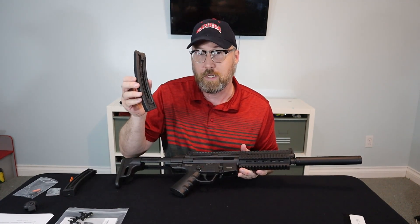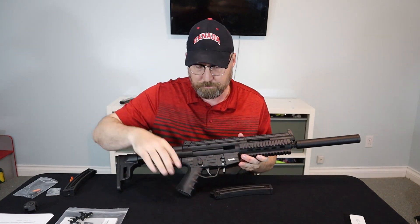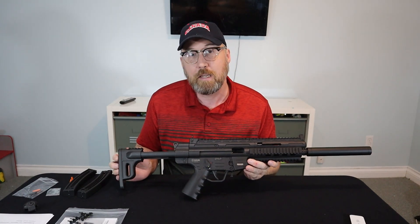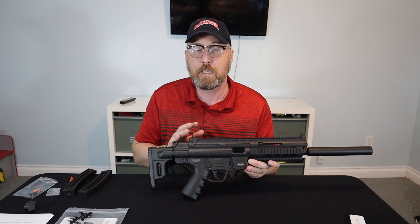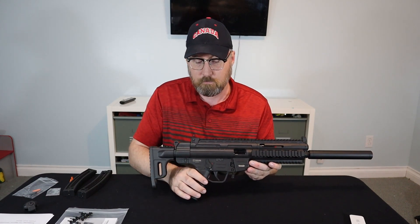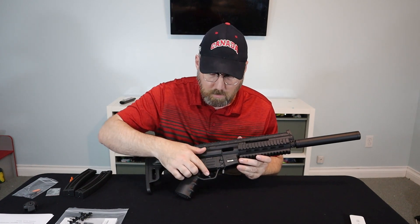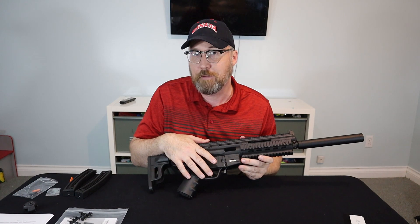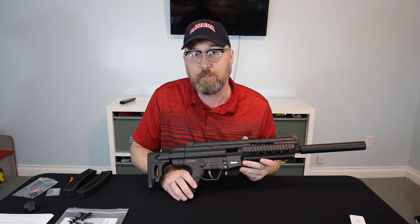It comes with two 22-round magazines, just like an MP5. The rifle itself, with the stock extended, is 38 and a quarter inches long. With the stock collapsed all the way in, it's 26 and a half inches, which is longer than the minimum requirement for a semi-automatic rifle in Canada. The trigger is made out of steel where most of the rest of the rifle is polymer. It's supposedly a single-stage trigger, but there are two distinct stages in the pull. It's listed as a 5-pound 8-ounce trigger pull, but when tested it consistently broke at 5 pounds, which is actually pretty good.